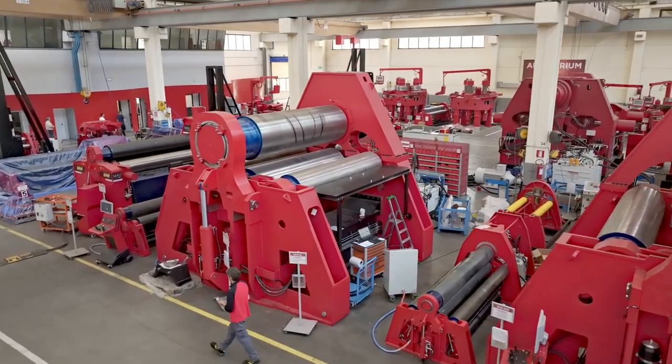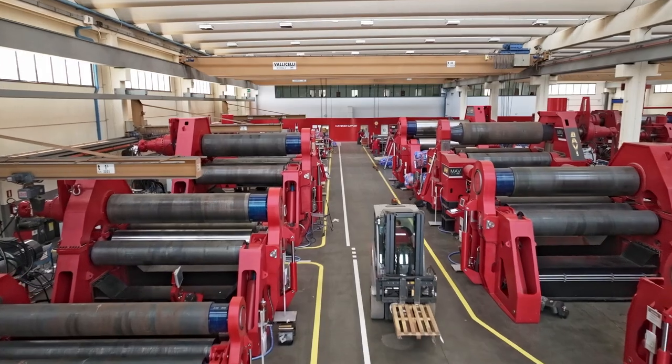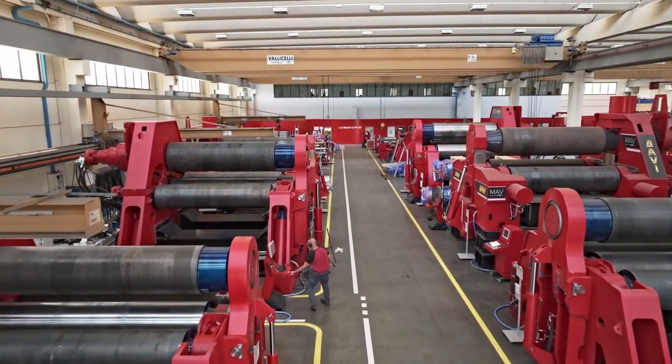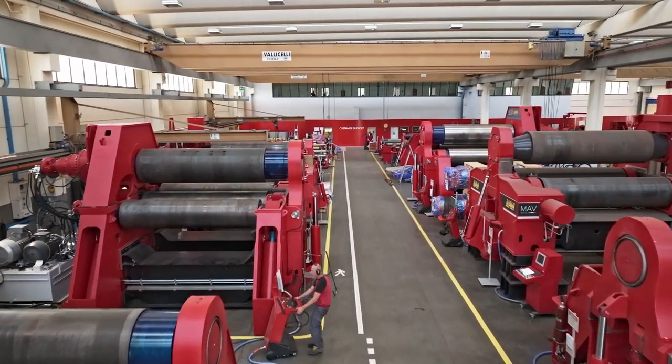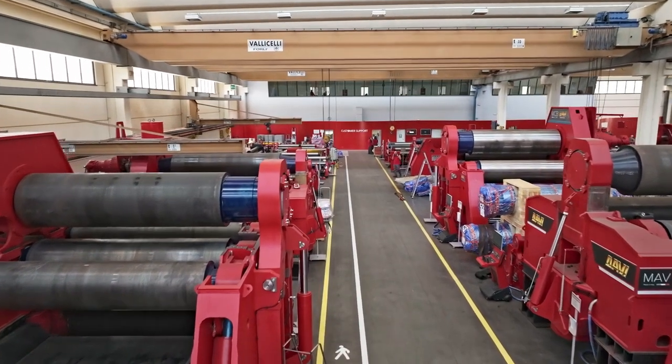According to their advanced features and efficient operation, electric machine tools are setting new limits on the machine industry. In today's rapidly evolving market, where energy efficiency is fundamental, full electric DAVI plate rolls are at the forefront of innovation. One of the most important features of DAVI full electric plate rolls is the reduced carbon emissions.